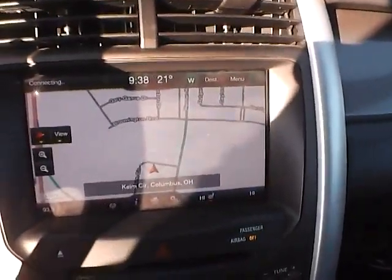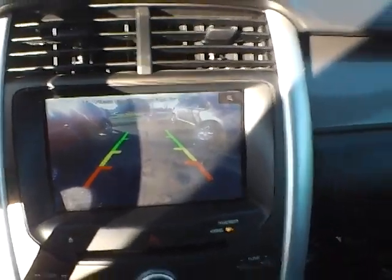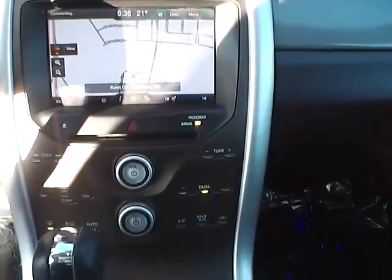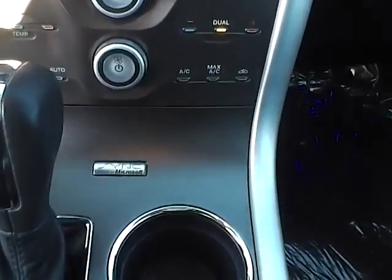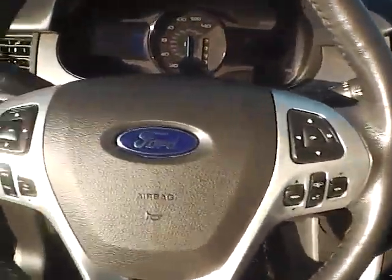Large touchscreen display with navigation system, multi-view backup camera, dual zone climate control with heated seats, and SYNC with auxiliary audio inputs and a select shift transmission.